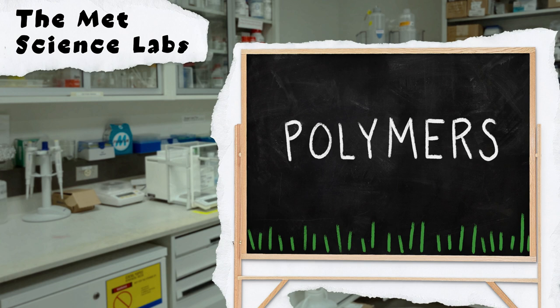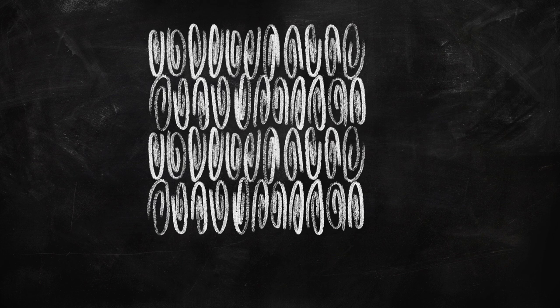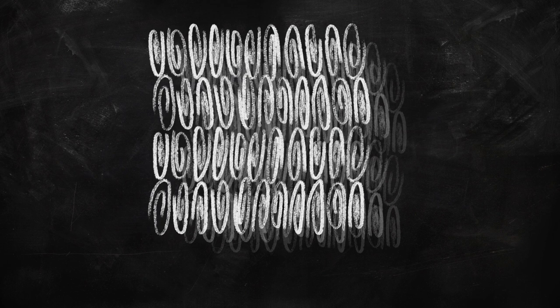Polymers are chemical materials made of smaller units called monomers that hold together really tightly, like paper clips in a wall of paper clips. Because the wall is made of lots of little pieces, it can flex and bend and take on lots of different forms.